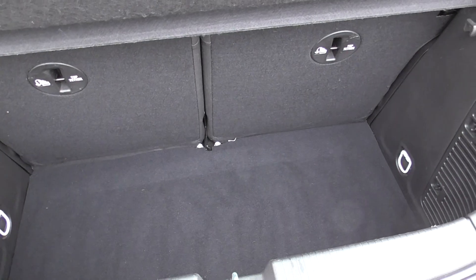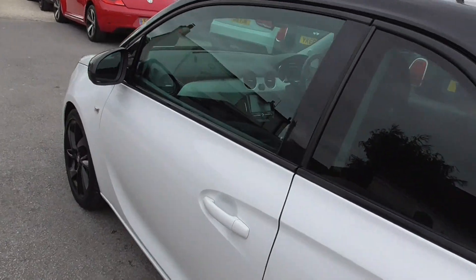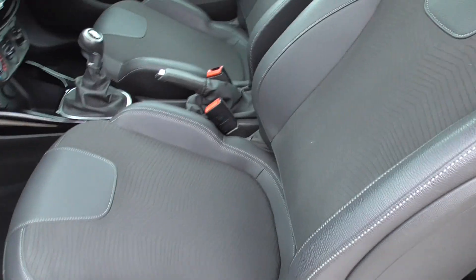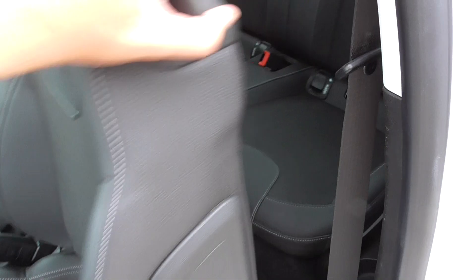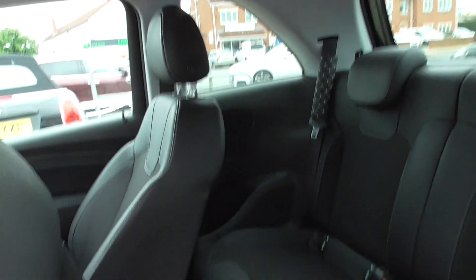Decent sized little boot in these. You can see all in good condition inside. Inside the car we've got black half leather and cloth interior. Got the book pack, two keys and locking wheel nut. Back seats all in good condition — no rips, tears or pulls anywhere.